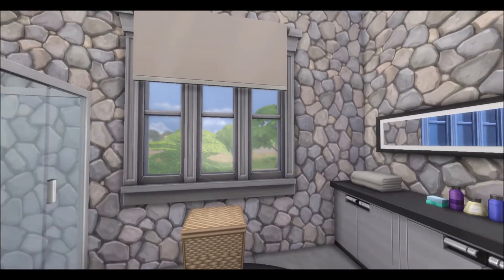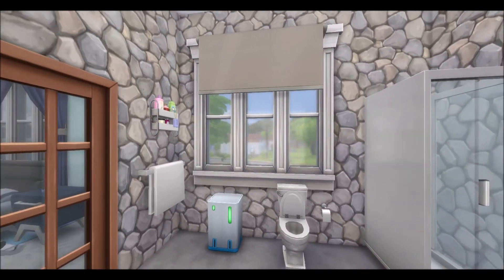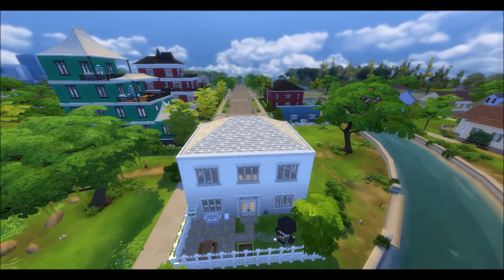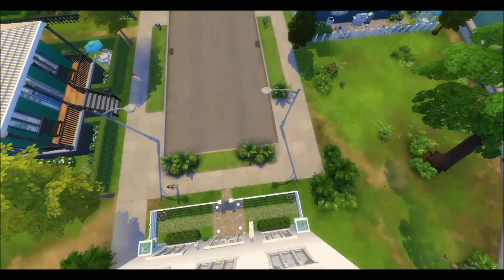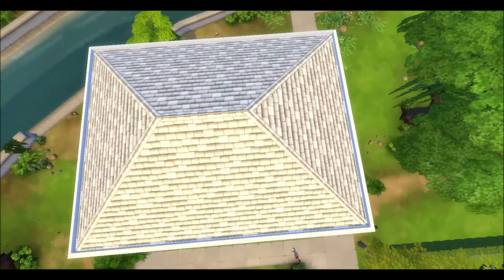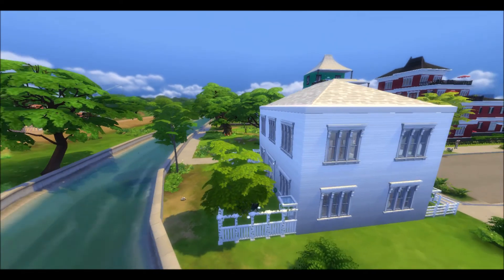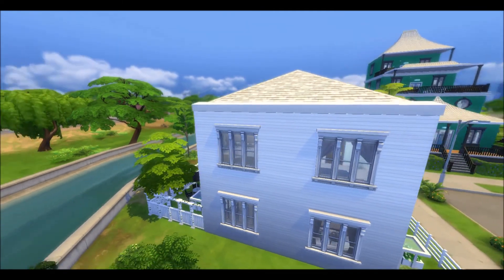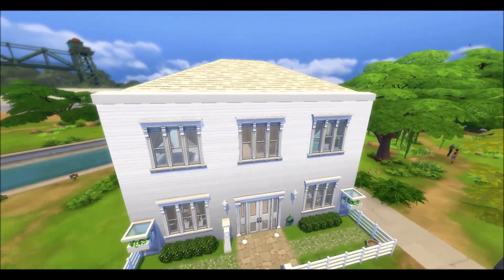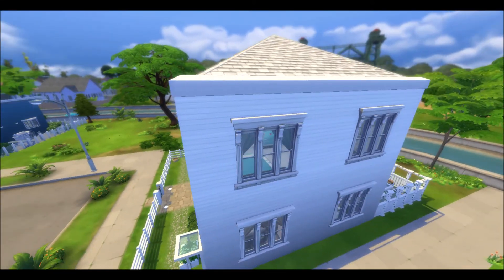We're getting an outside look now so you can see what the roof looks like and how it would appear if placed on this specific lot. Overall, it gives you a very suburbia type feel, and I like it — so I think you will too. It's one of my more simple builds in The Sims 4.